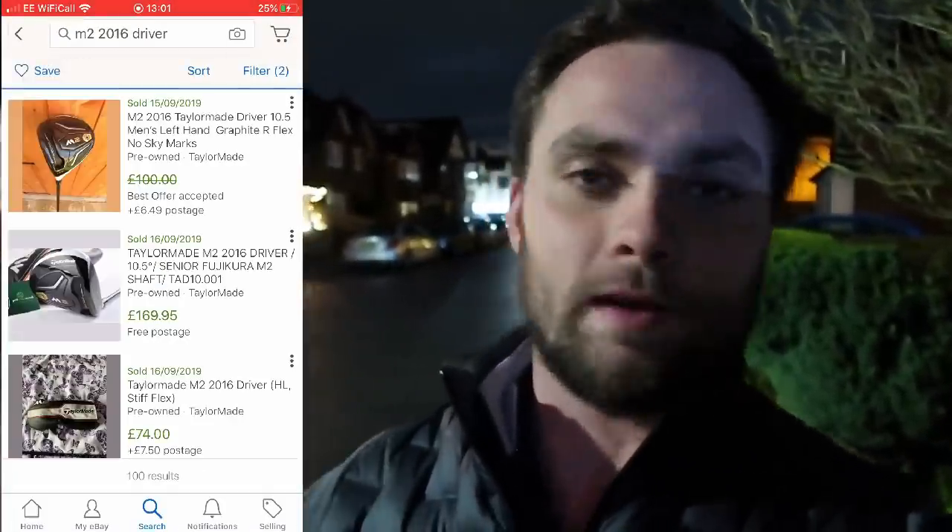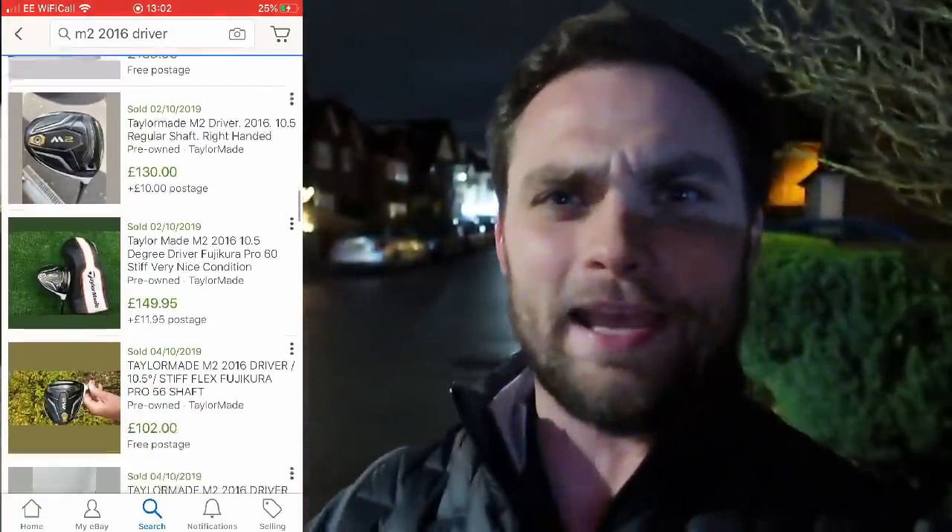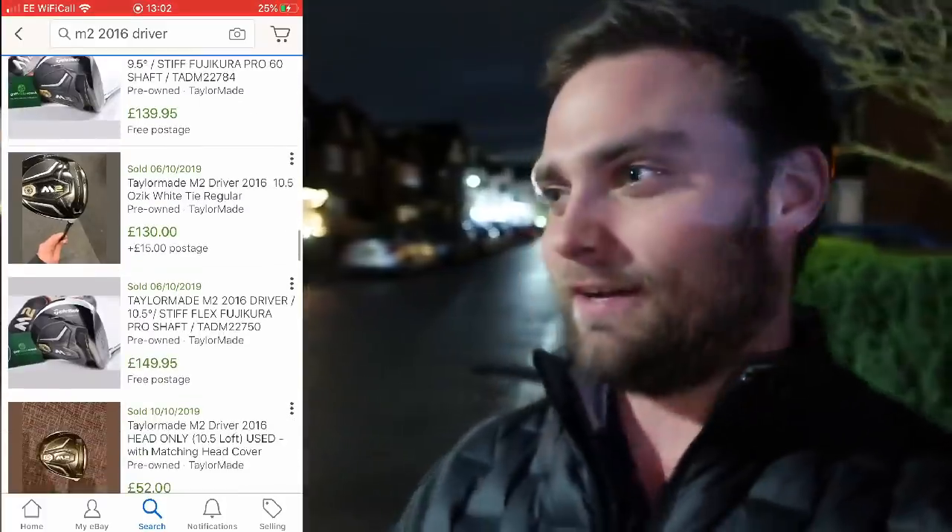Down in Guildford, just about to meet Ricky who's selling the driver. From the photos it looks phenomenal. The M2 2016 is one of my favourite heads in terms of aesthetics, sound, and forgiveness. I went in at £80 and he kindly accepted — it was listed at £100, reduced to £90. These heads sell for up to £140 on Golf Clubs for Cash or Golf Bidder, so £80 is a great price. I put it on the community page and people were saying even at £45 you buy this driver no matter the condition.